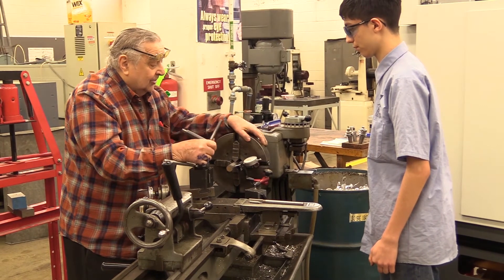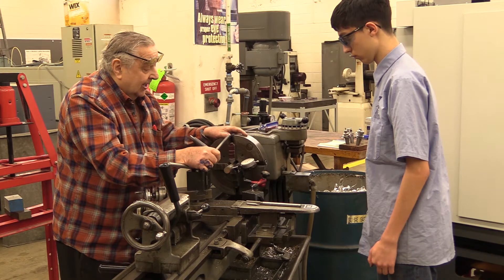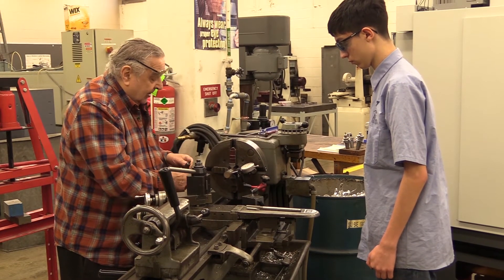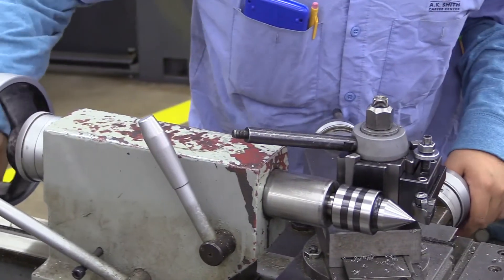I enjoy being hands on, messing with the lathes and mills — it's a lot of fun. I would say the funnest thing would be doing threads, making the threads on the lathe. It was pretty fun. It's tense, but it's pretty fun.